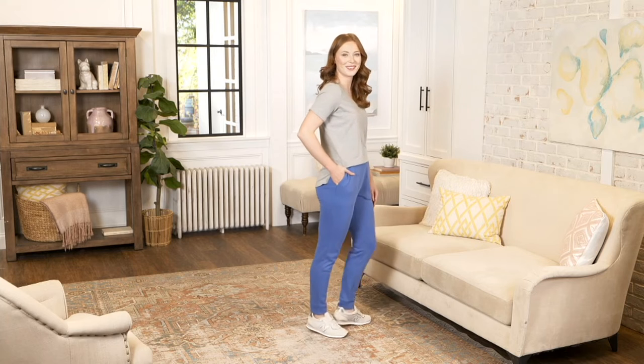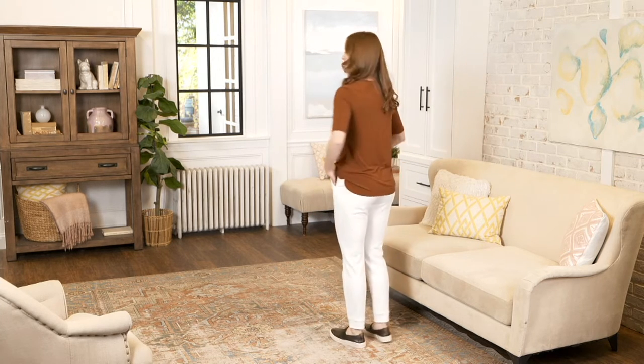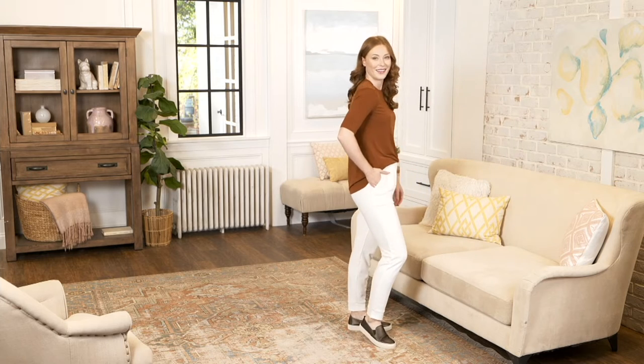We do offer this in petite — your inseam is 26 inches — and regular at 28 inches. The information for the Susan Graver weekend jacket is on the screen, item A472087, also at a clearance price. You can do some mixing and matching. Certainly if you get the black hoodie, it's going to match back to the black in this jogger, but you can also play around with other color combinations as well.